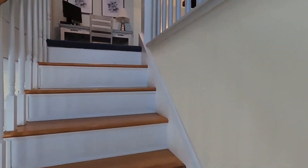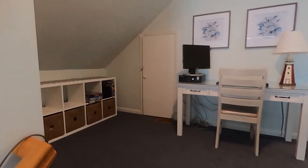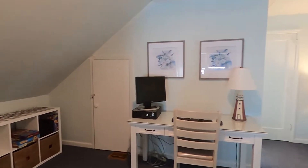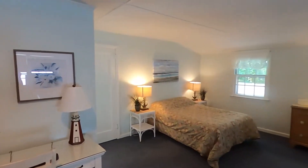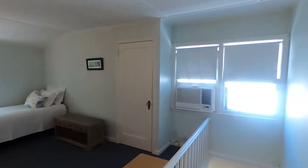Very spacious second floor — consider it a loft. Plenty of storage, two beds up here, a half bathroom, and an AC unit right there.